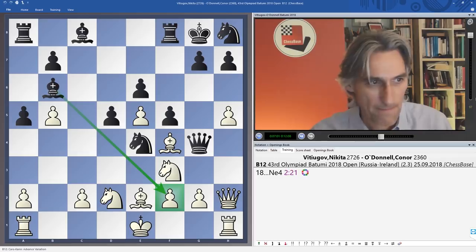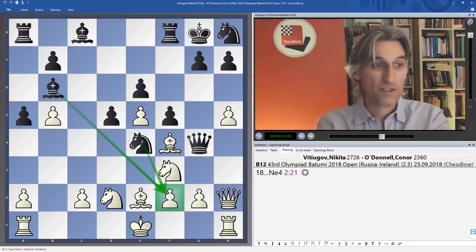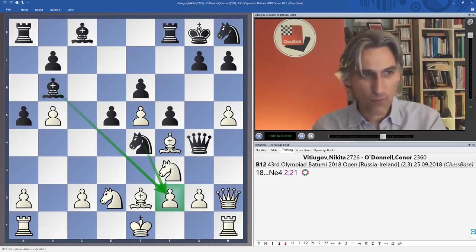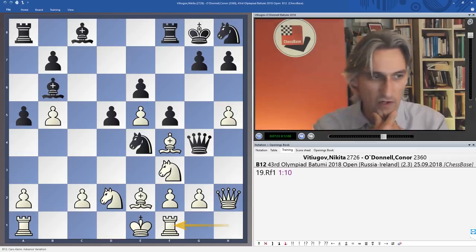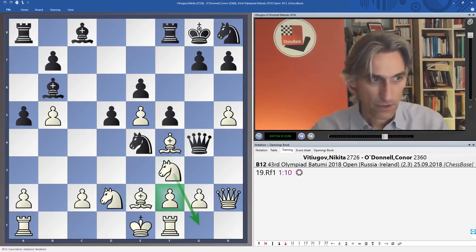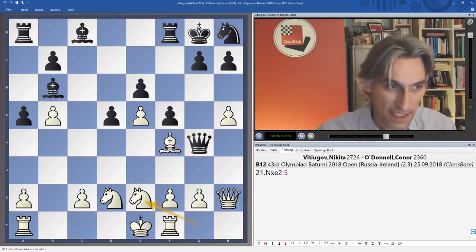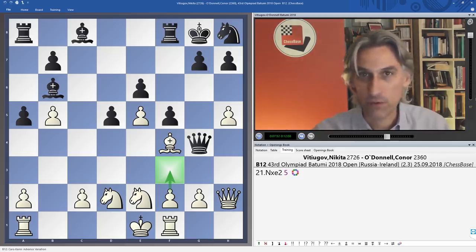The bishop comes back and we can see there's a threat to bring the knight back to g1 — the black queen is trapped. Knight e4 threatens the pawn. White doesn't have time to hunt the queen down immediately, but rook f1 is played — it's really slow but very strong, simply defending the pawn. The threat is knight g1, trapping the queen. Knight c3 now, and black has to take on e2. Again there's a threat to trap the queen with f3, so the only way out is queen to g6.